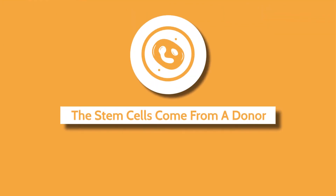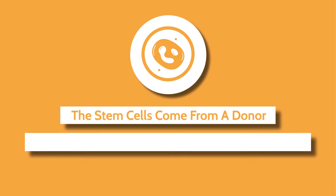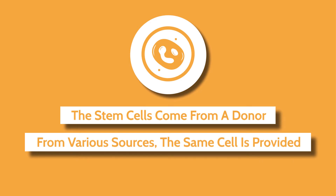We're using stem cells from a donor. The stem cells could be coming from cord blood, from the blood of the donor, or from the bone marrow. But from all three sources, it's basically the same cell that we are providing to the patient.